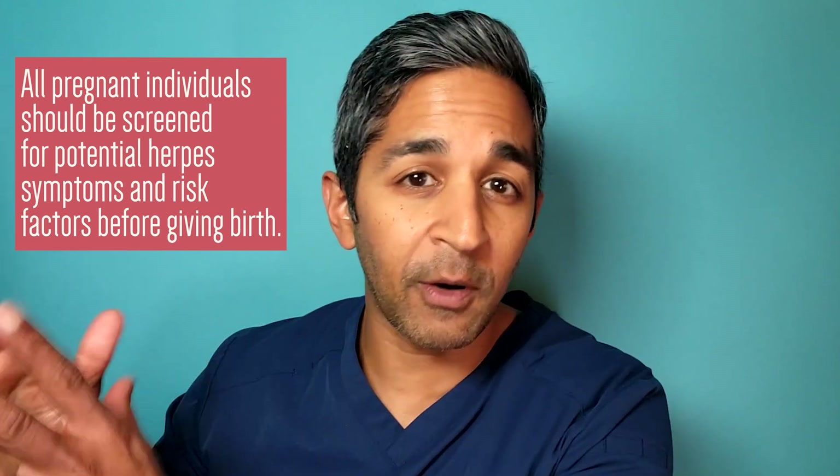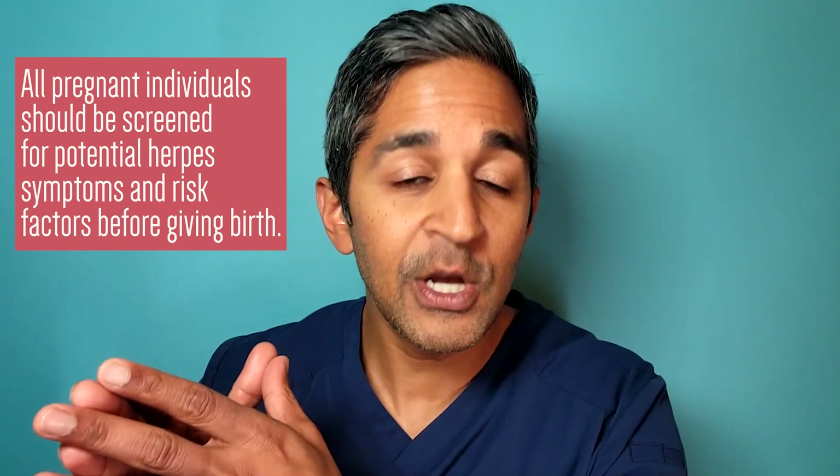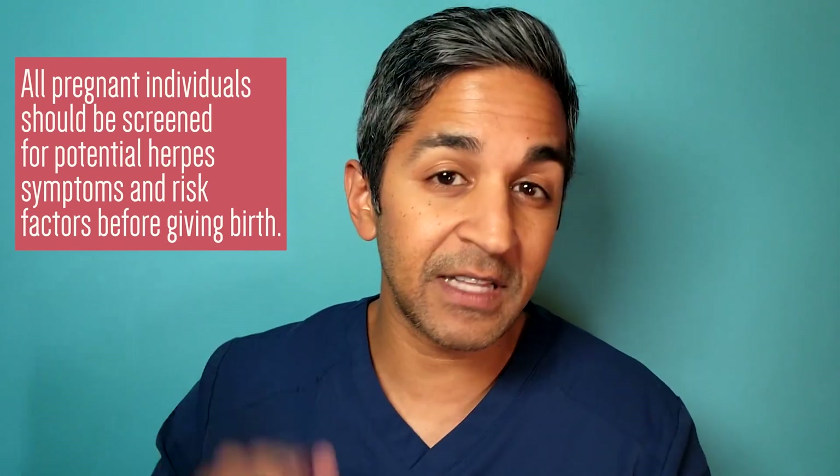This should be asked before they give birth. Sometimes herpetic lesions will actually be present during labor, so doctors will perform a C-section to make sure the newborn baby doesn't come in contact with any of the lesions.